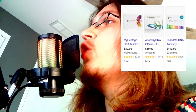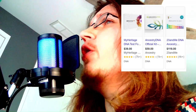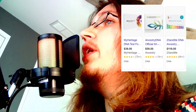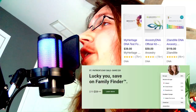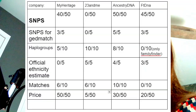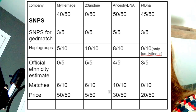The final factor is price. 23andMe is the most expensive at $120. MyHeritage costs $40 to $60 depending on when you buy it. AncestryDNA costs $60, and FamilyTreeDNA's FamilyFinder costs $80. Rating these on a scale from 0 to 50: MyHeritage comes first at 50, Ancestry second at 30, FamilyTreeDNA third at 20, and 23andMe last at 5.